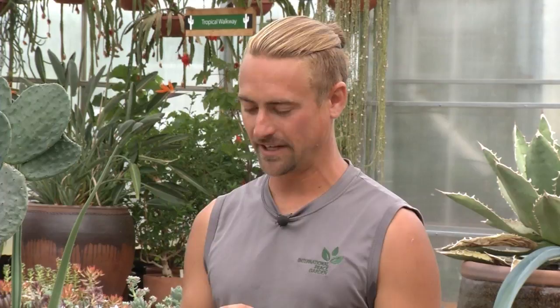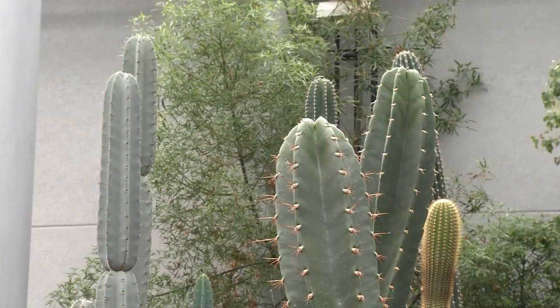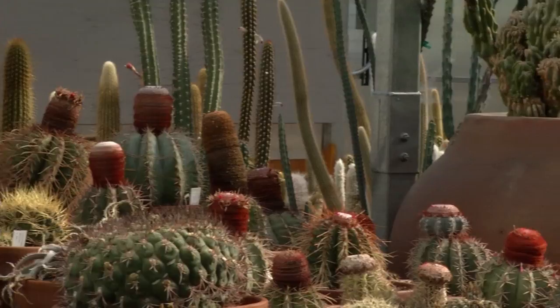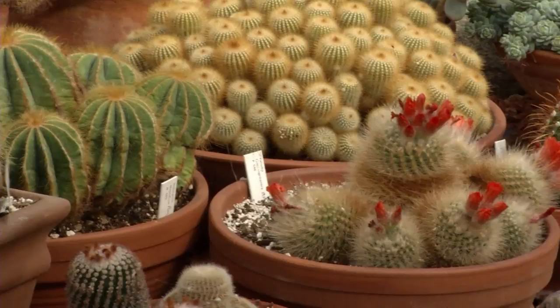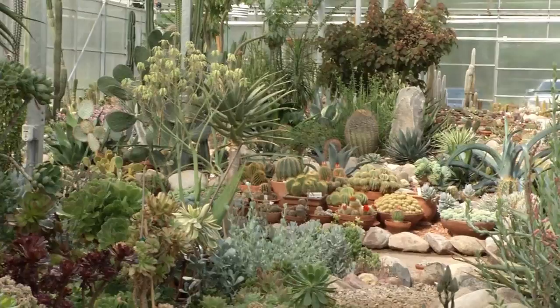How can you tell when a cactus needs water? When you observe them frequently, you'll see a wrinkliness — they'll start to get raisiny. They'll also produce protective pigments called anthocyanins, giving them a reddish tinge, which is mostly stress from the sun but exacerbated when very dry. As for pots, clay is ideal because it's porous, allows the plant to breathe, and moisture escapes faster. Cacti prefer frequent watering with excellent drainage — they want water but don't want to sit with moisture. However, clay is heavy and expensive, so most plants here are in plastic.